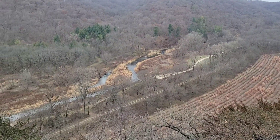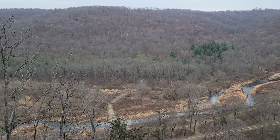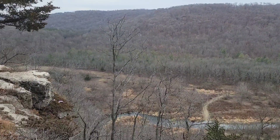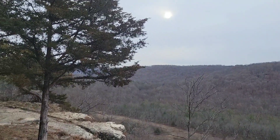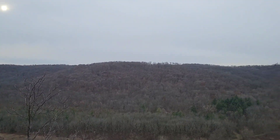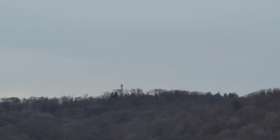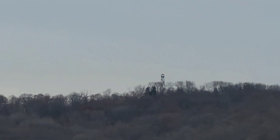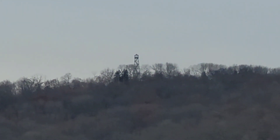There used to be a cornfield down there, but now they have it all in trees, which is not a bad thing considering it is a state forest. And way over there is the fire tower — never been over to it, but we're going there today.